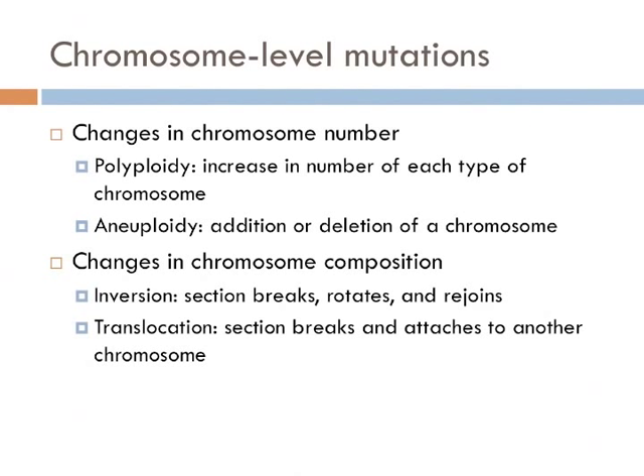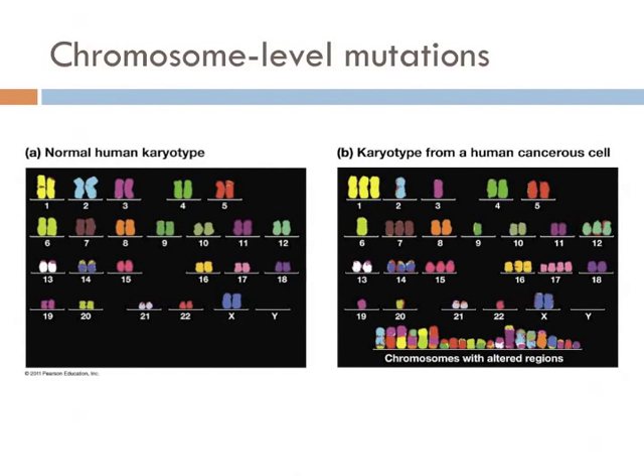The more common chromosome-level mutations are changes in the segments of DNA. In an inversion, a segment of DNA gets separated from the chromosome, rotates, and then rejoins the same chromosome. Whereas in translocation, a section of DNA breaks and attaches to another chromosome, or to a different part of the same chromosome. On the left is a normal human karyotype, and on the right is a karyotype of a cancerous cell. Can you see the evidence of polyploidy, aneuploidy, as well as translocation?